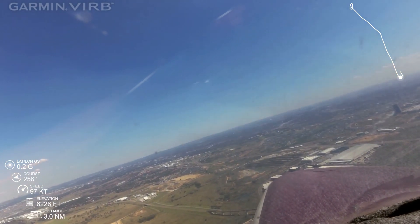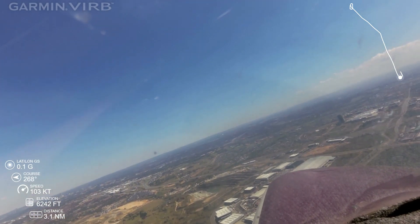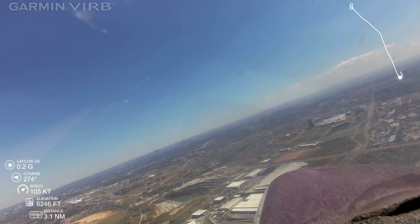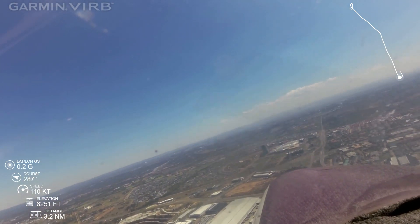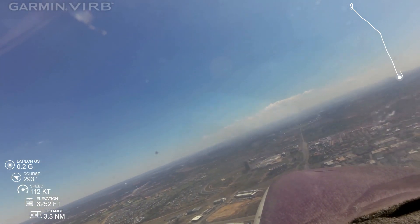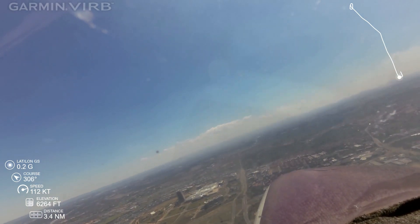India Alaska India, intersection 17, line up and wait. Intersection 17, line up and wait, India Alaska India. So if runway 17 is in use here, then it's likely runway 20 in use at Brits. Yeah, we can have a look.